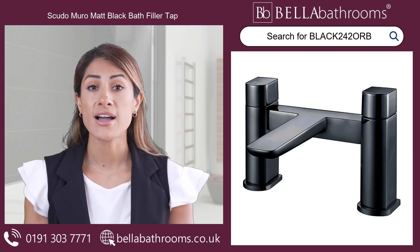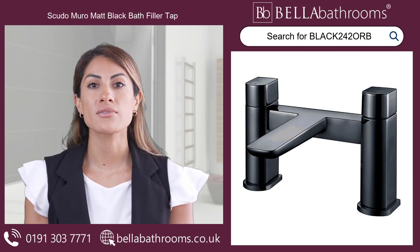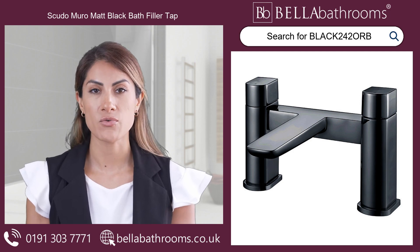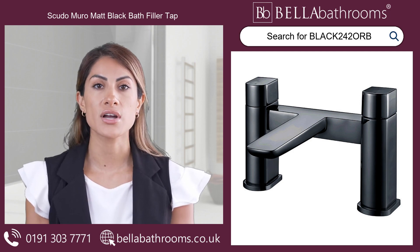Matching basin taps are also available to achieve a coordinated look for your bathroom. Discover this and the rest of the Scudo Muro range at bellabathrooms.co.uk.